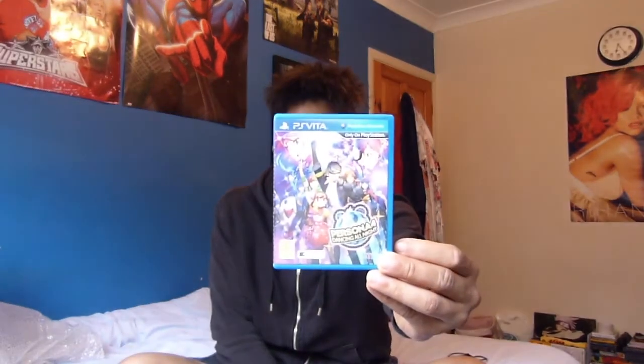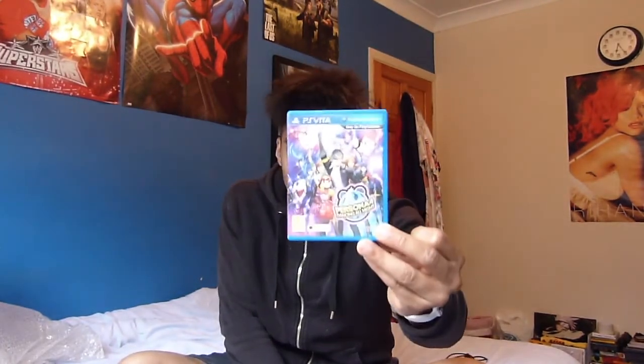I actually picked this bundle up for £110 — it was being sold for £150, but we talked a little bit and I managed to get it reduced. The first game we have here is Persona 4 Dancing All Night. I have done a few videos of this on my channel so you know I already have this game, but still, for the price and the games you get, it's definitely worth it. The duplicates I do get I can just sell on.